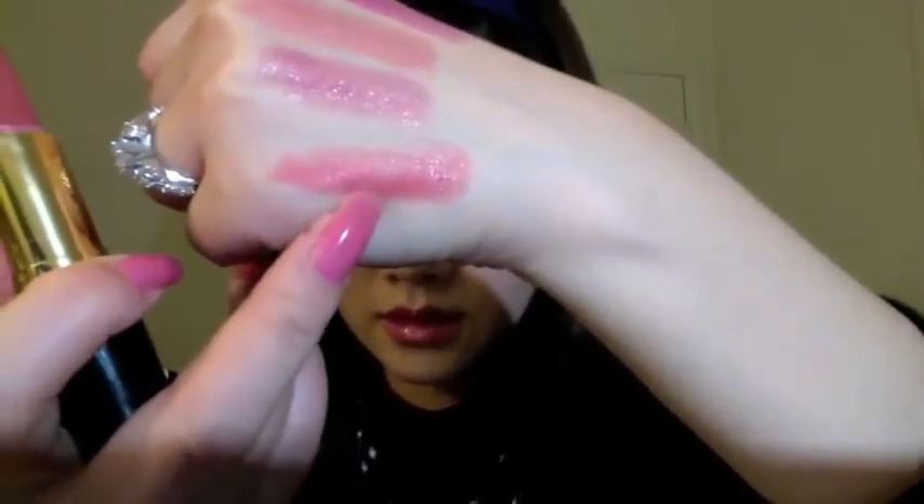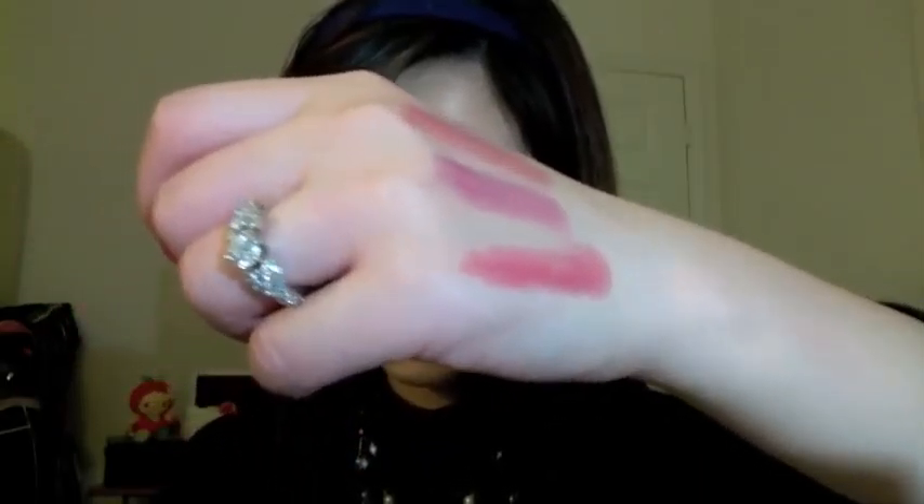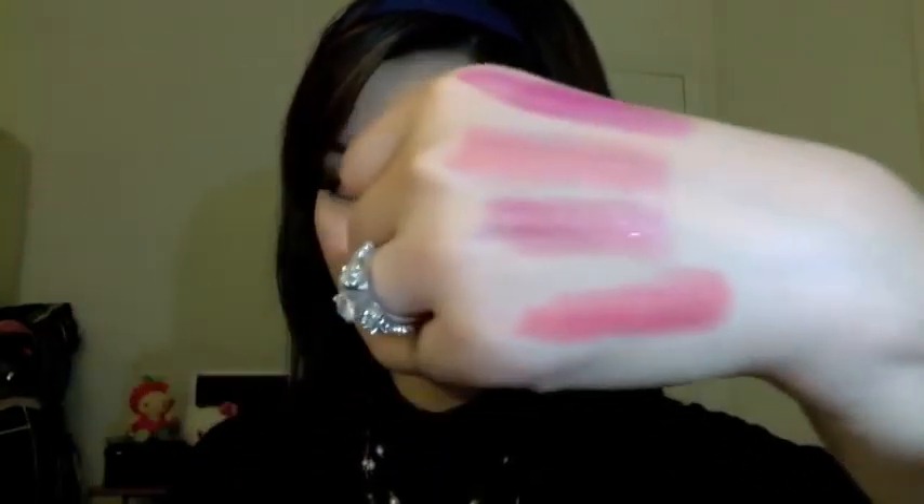Another Revlon pink — this one is Pink in the Afternoon. I know they all look like very similar colors because they're all in the pink family, but each one is slightly different.